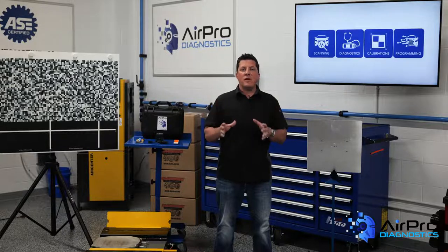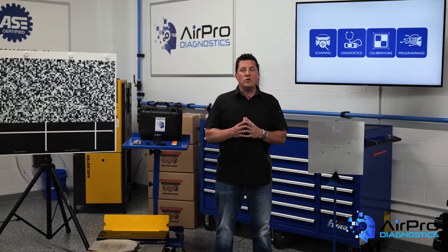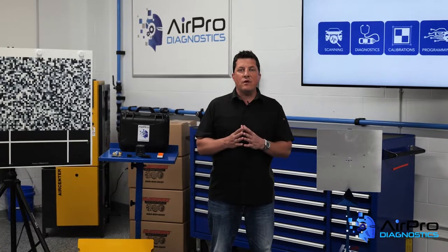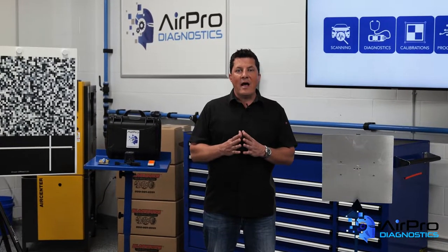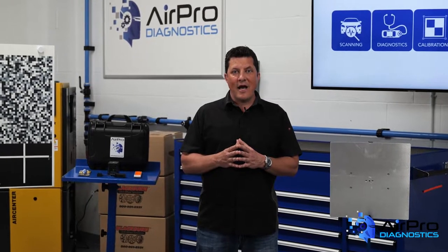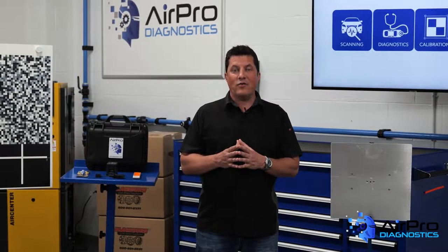The automotive industry is facing many challenges, from technician and office staff shortages to learning what will be needed to repair today's vehicles to what is going to happen tomorrow. New calibration solutions are entering the market every day, and the entire industry will need to do their research to adapt to this new world. I'm Jason Stahl from the AirPro Collision Diagnostics Garage. Thanks for watching.